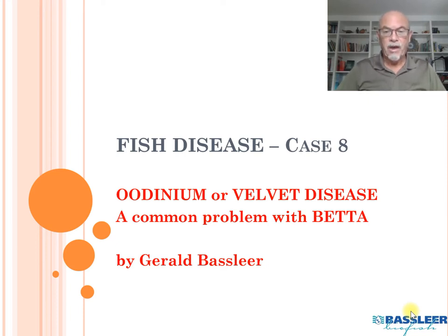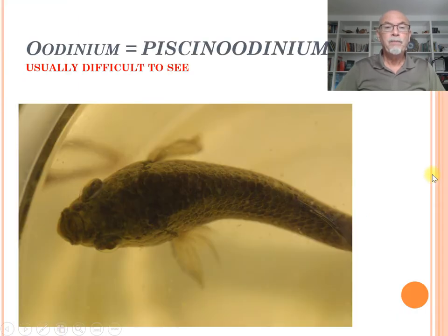Fish disease case 8: Odinium, or velvet disease, which is a common problem with bettas. Odinium is a freshwater fish parasite with the scientific name Piscinodinium, which is usually difficult to see.